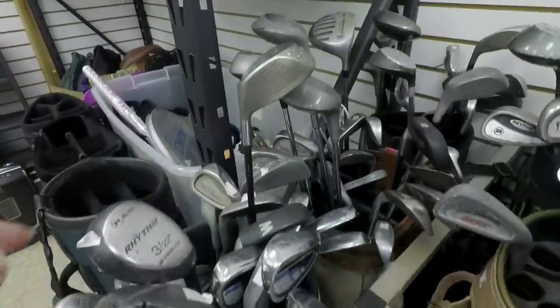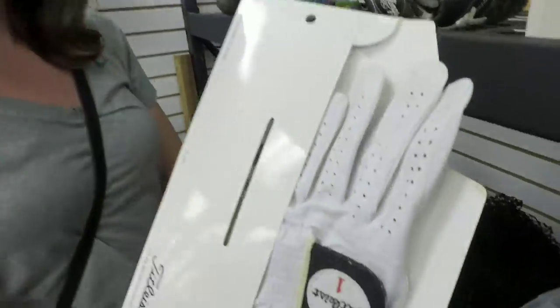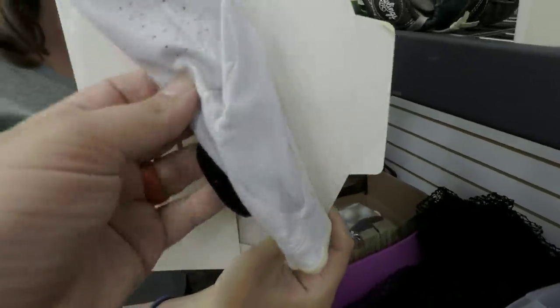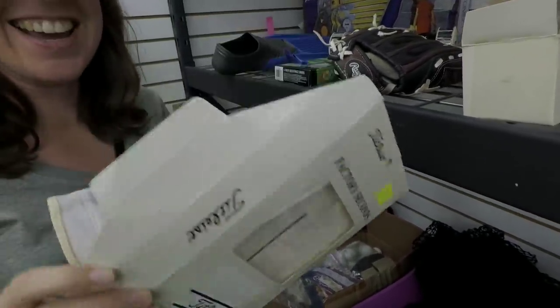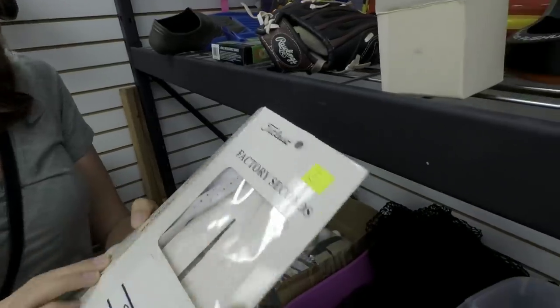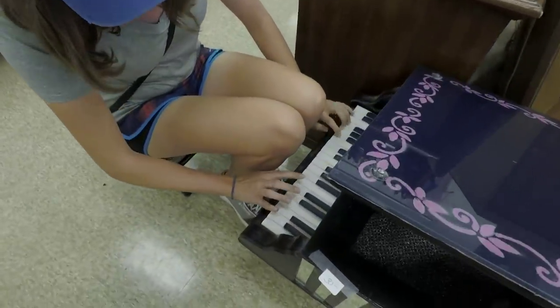That would have made my day for sure. Ashley found a Titleist glove — this is like their high-end Cabretta leather glove. How much do they want for it? Oh, it's Factory Seconds. That's what Ashley calls me — Factory Seconds. And we got an Ashley-sized piano over here. Oh, it's not real.